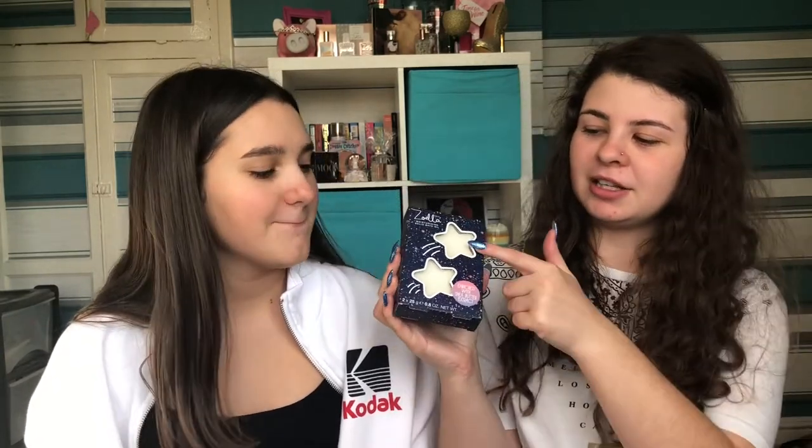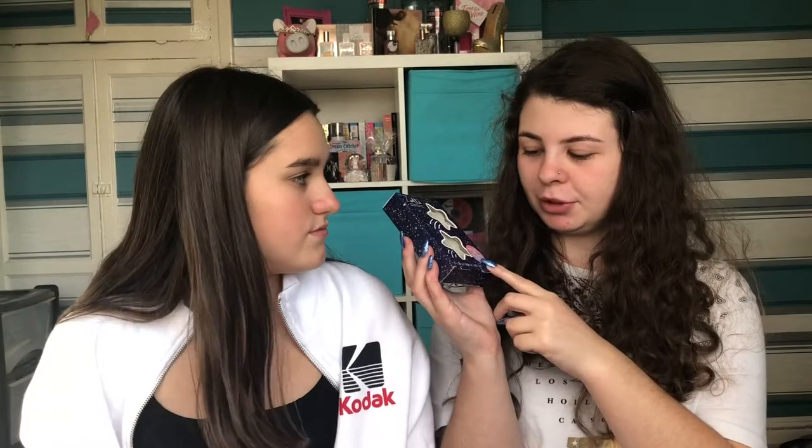So the first product we picked up was the moisturizing solid bath oils. It says enriched with shea butter extract, and it's in this cute little packaging — it's basically got these little stars on it. I think it's meant to be space themed. Is it the Cosmos range? I think that's the name of it. It's all space themed, with this dark blue colour — it's just really cute.